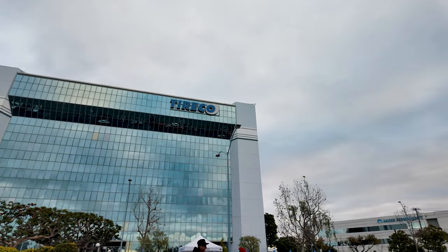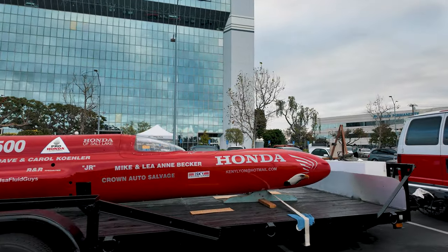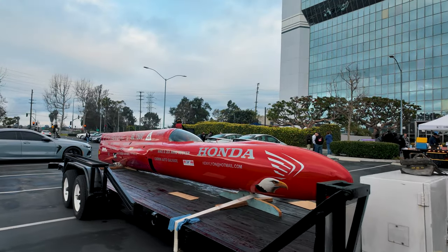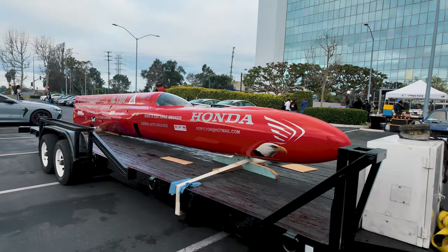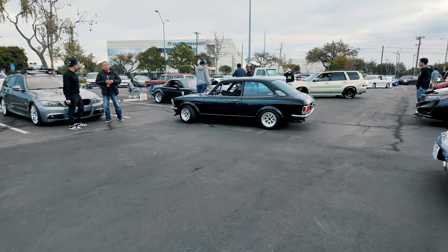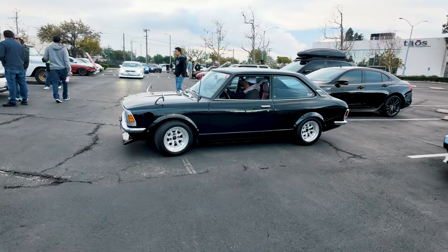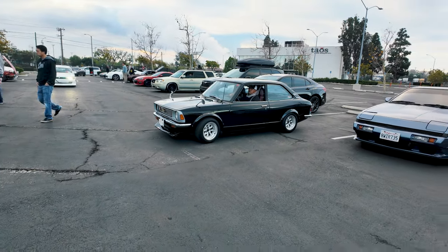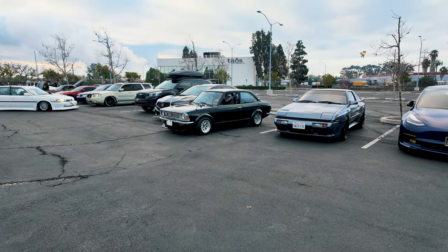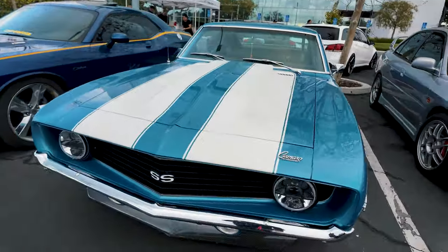Right off the bat, here is the Tire Co building — look what we have here, wow, that is pretty beautiful. Not exactly a wagon, but I'll take it. Here we are at the parking lot — this thing is beautiful. I know people don't like those bolt-on fenders, people are torn between them, but I really like them. We've got some more cars coming in — check this car out, it's a nice Camaro, so clean.